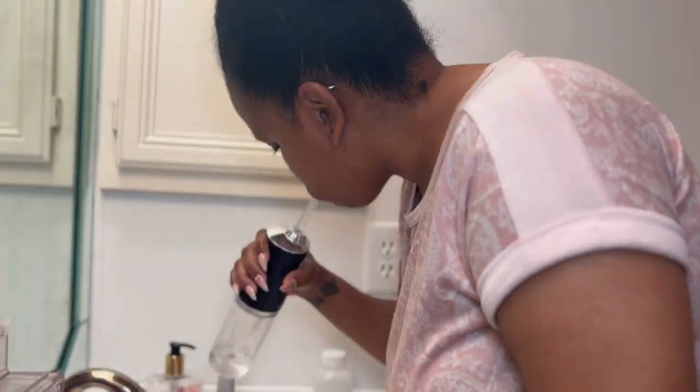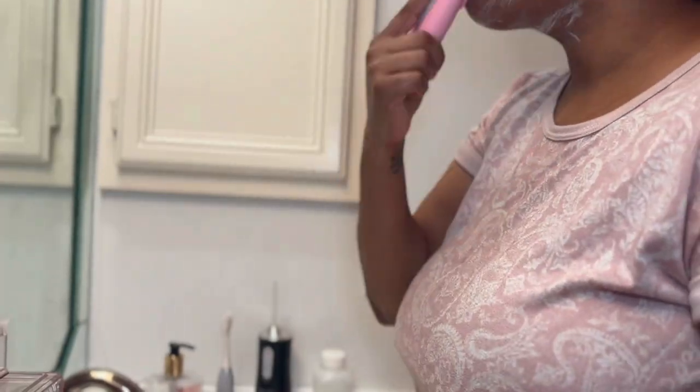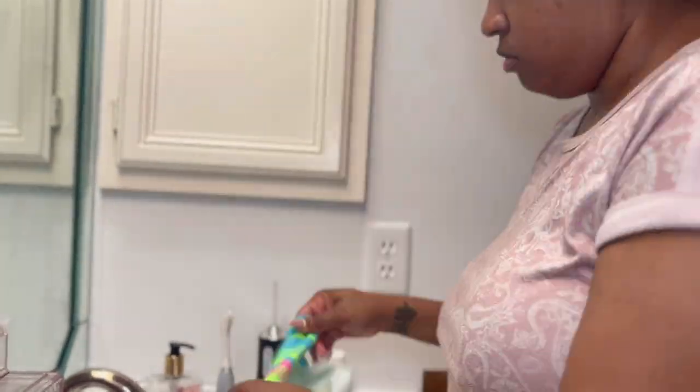I brushed my teeth. I flossed and used my water flosser to get any debris out. I washed my face with a natural soap, scrubbed it in, and wiped my face down with clean water.